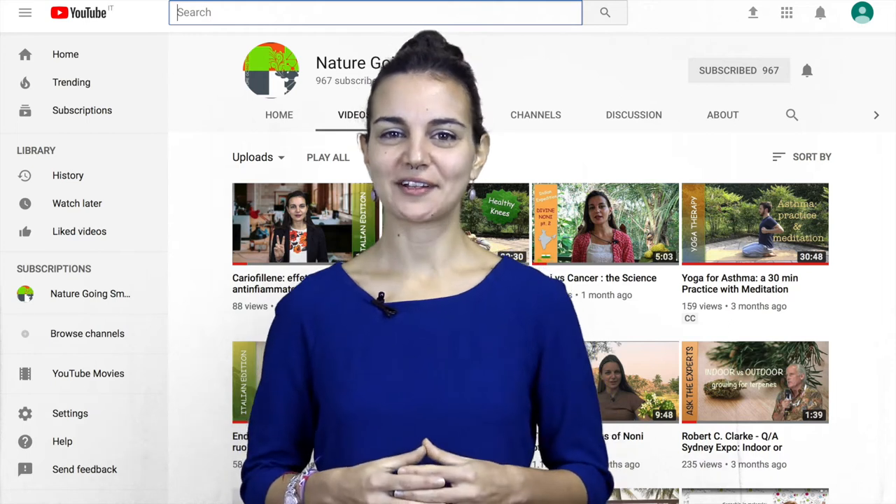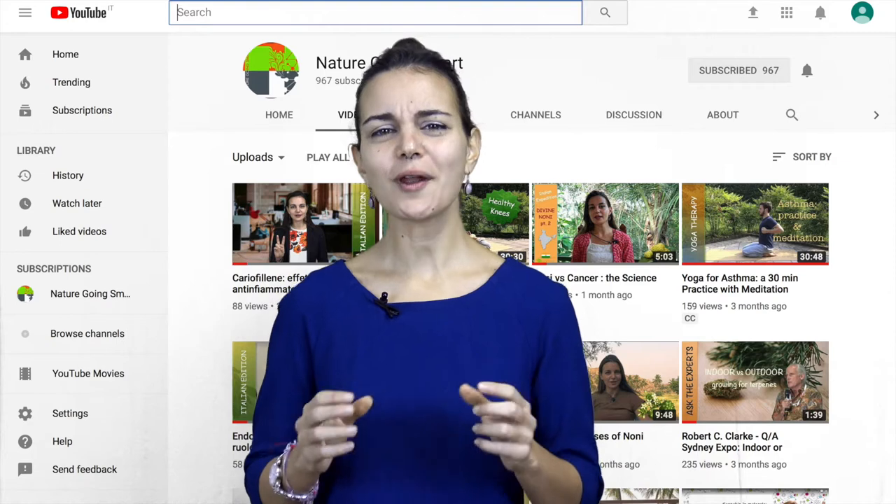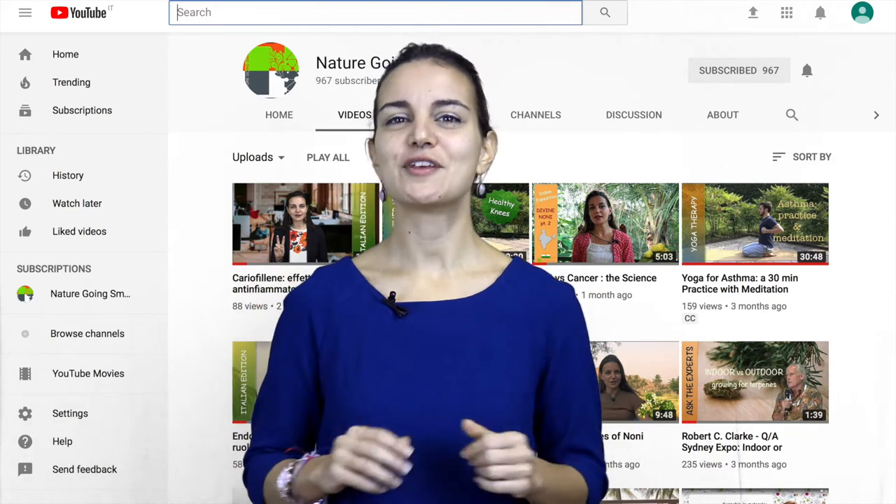Hello and welcome back to Nature Going Smart. Our new content this week comes from an Australian bioscientist who wanted to introduce all of us to the famous Aboriginal bush medicine, the essential oil of Melaleuca, or as we commonly know it, tea tree oil.